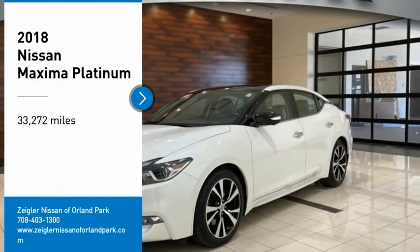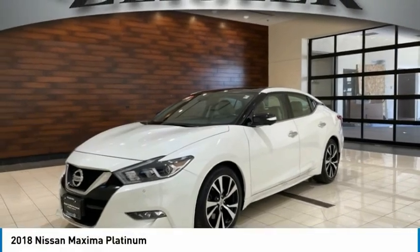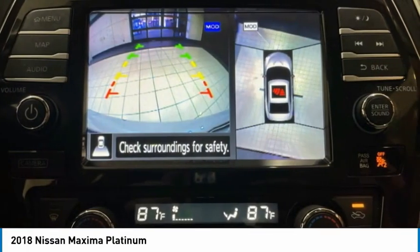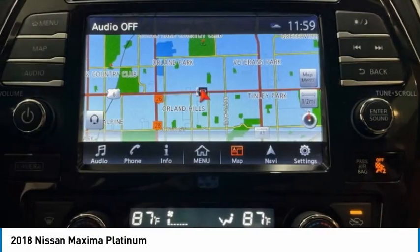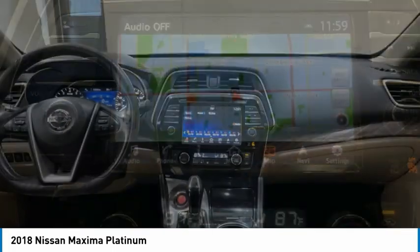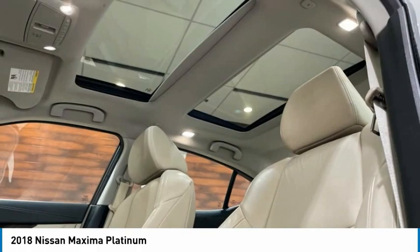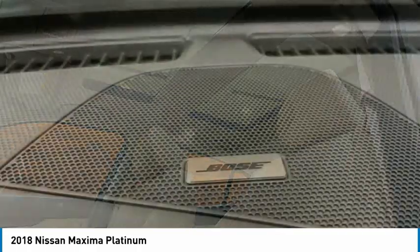Stop by and take a look at the 2018 Maxima. Maxima offers elegance with an edge. The spacious interior provides refined comfort for up to five passengers. Advanced technologies such as Nissan Intelligent Key and Push Button Ignition offer convenience and control.